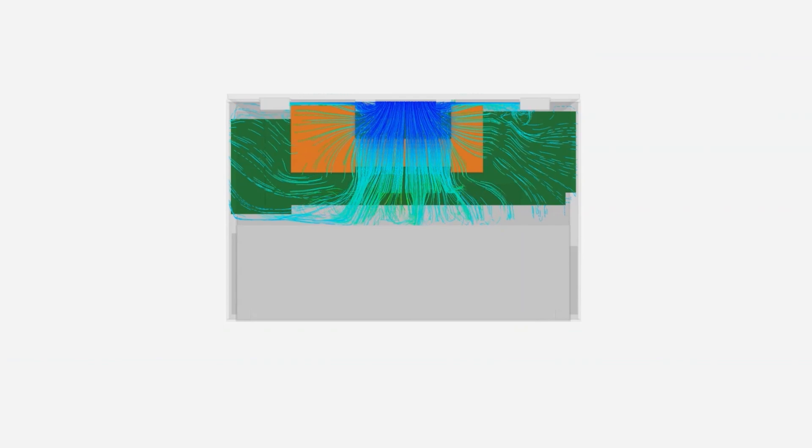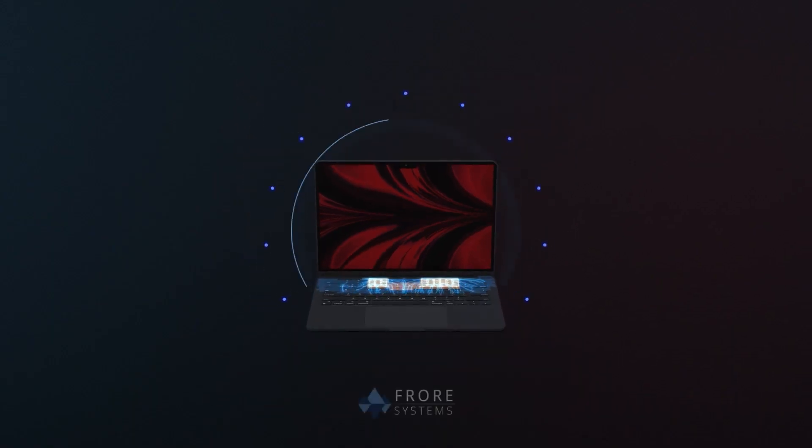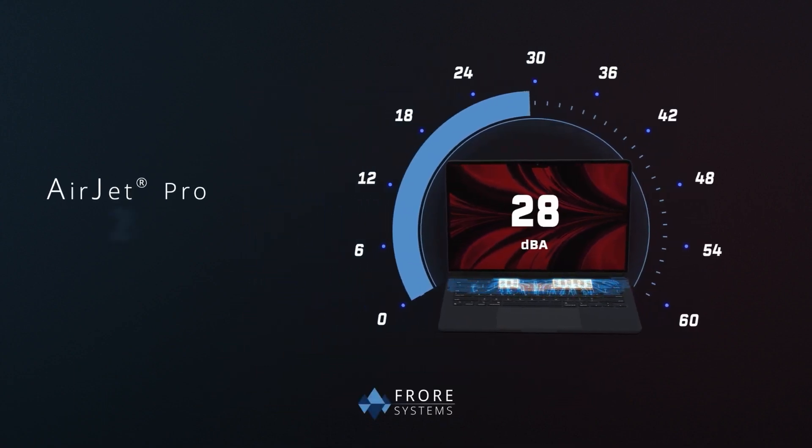Fiora Systems has already shown this to be quite effective in an ultra-thin 15-inch laptop, allowing the system to run faster and quieter using three AirJet Pros and a couple of heat pipes. This chained cooling system can allow up to 28.5 watts of cooling capacity.